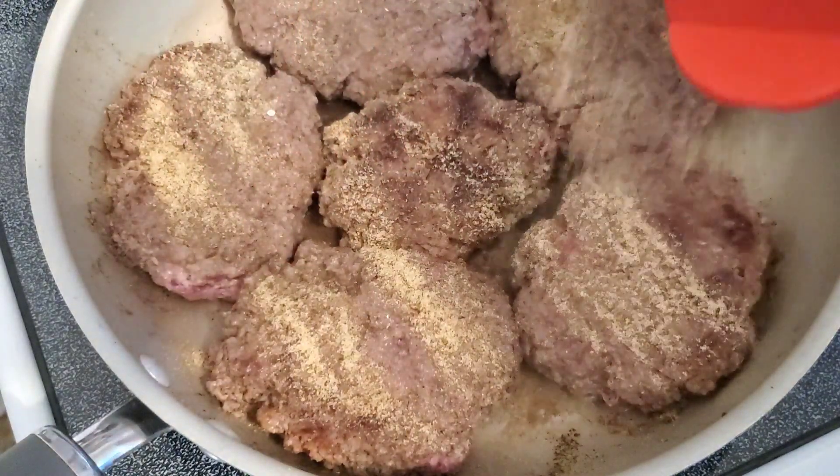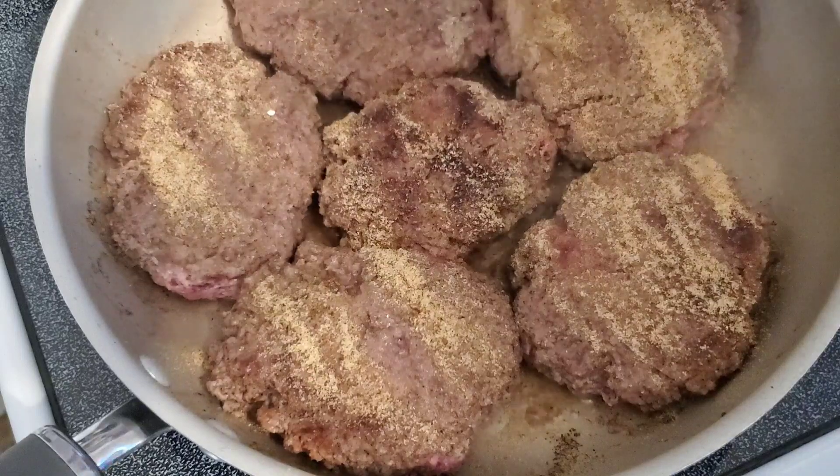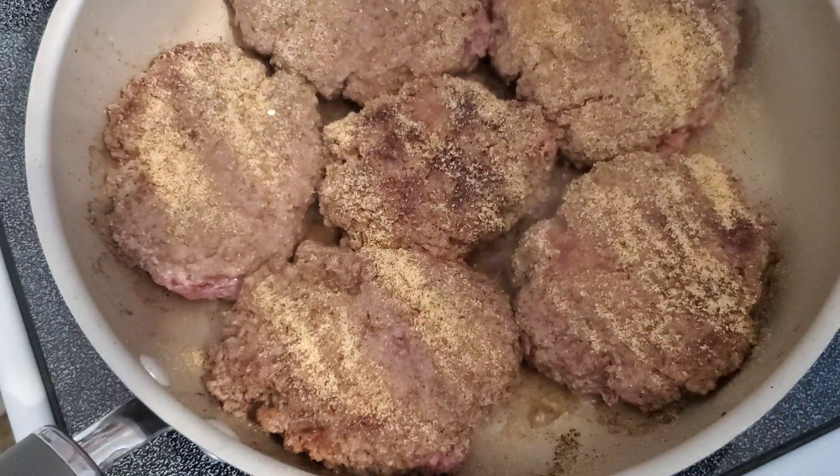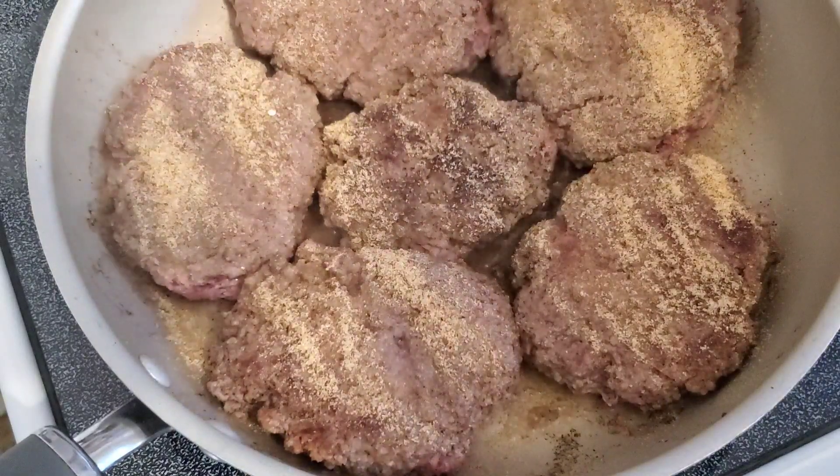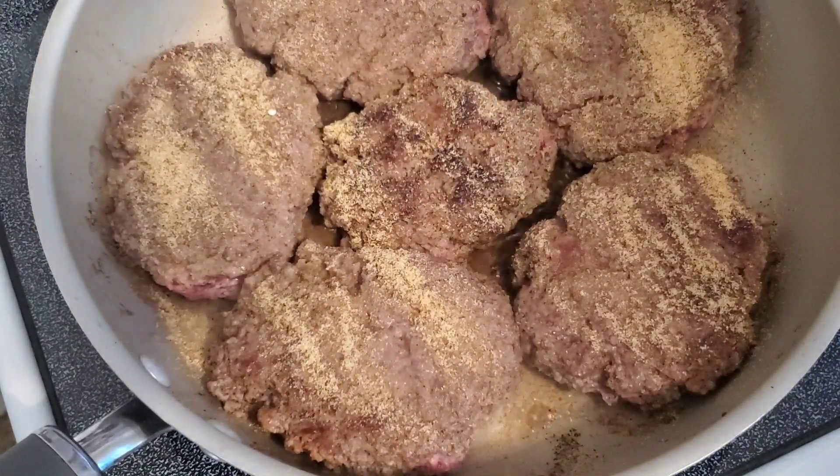My dogs are outside using the potty, and as soon as I get them in and get this meal put together in the crock pot, I'm out of here and going to work.